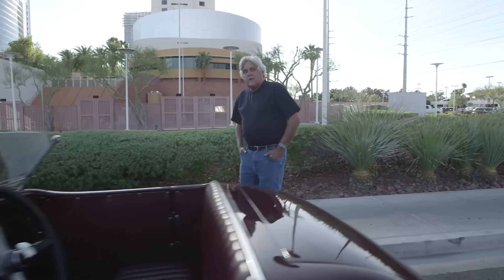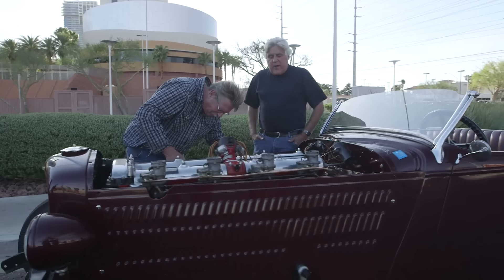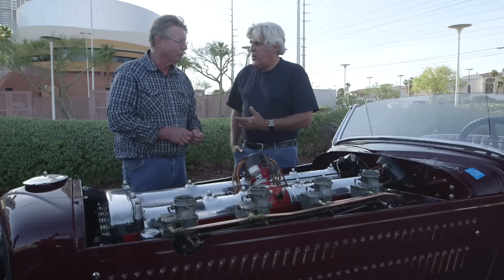I'm here in Las Vegas, and we're about to meet a piece of hot rod history. This is a car that I've read about, cut pictures out of magazines and put in a scrapbook. This is the famous Duesenberg hot rod owned by Hal Leurich originally. But you guys have had it since 1977. This is Dave Blake — he owns Blake Machine in Arizona, and these are the guys that saved this car. This is a legendary automobile.